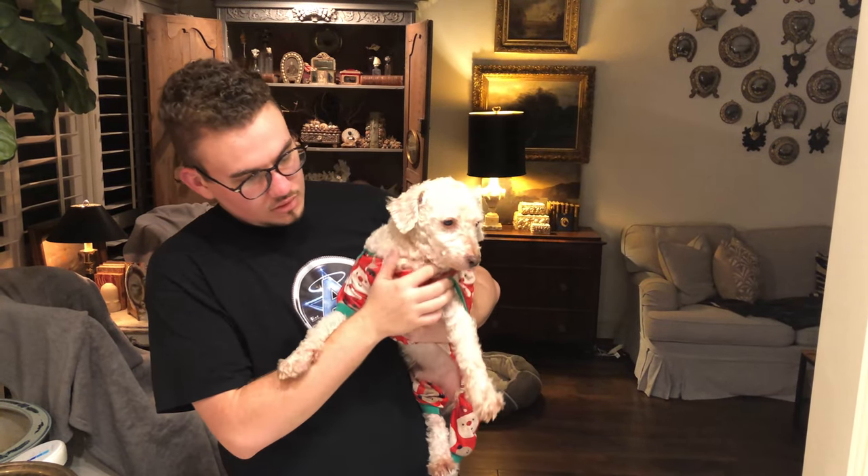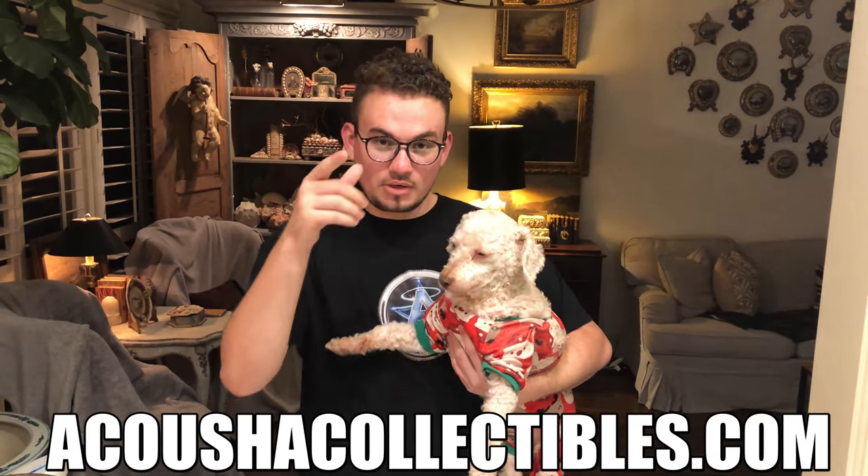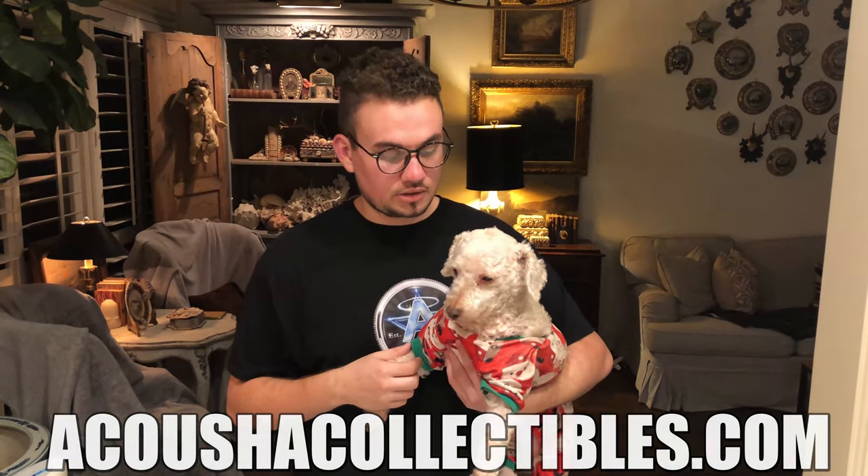Let's show you guys these coins. And is this our other head shipper, Spanky? He's over logistics. We hope you guys enjoy these new purchases. Make sure to check them out at AcutionCollectibles.com.